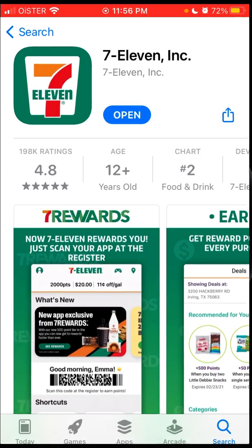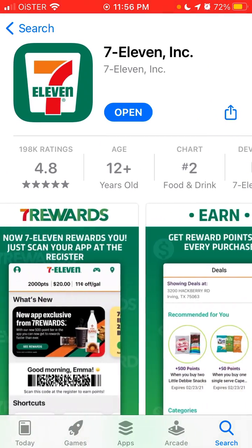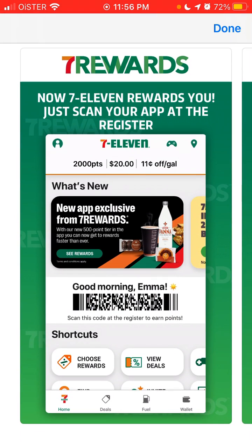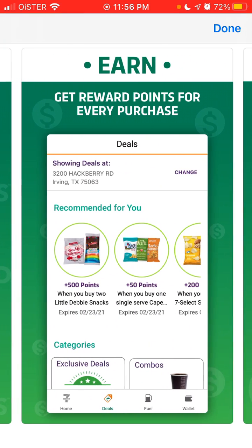For some reason this app doesn't even open up, but anyway just get it — it might work for you. You just need to use this app and scan it with the register, and then you will get a code. Just scan it at the register to earn points, and that's how you get rewards.